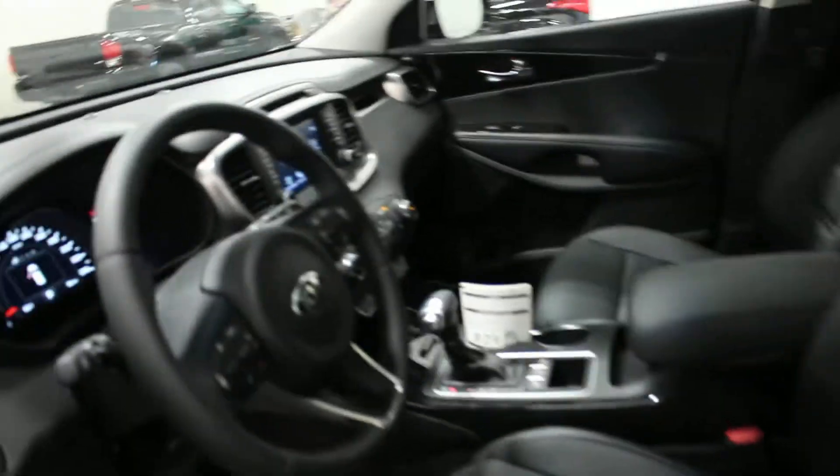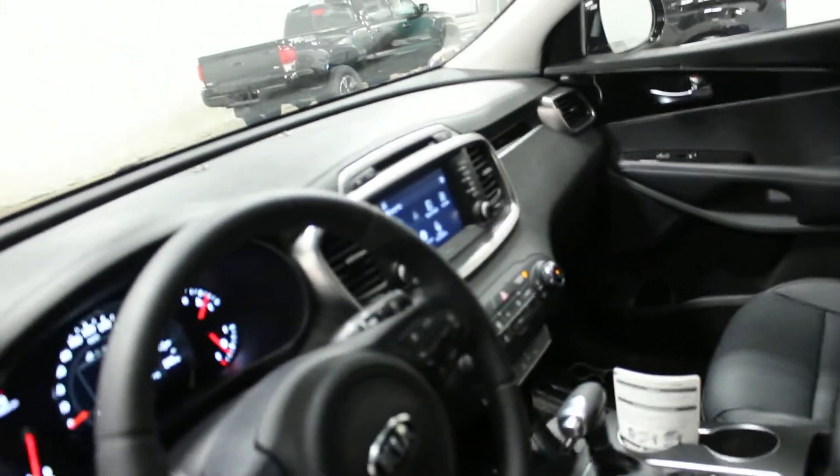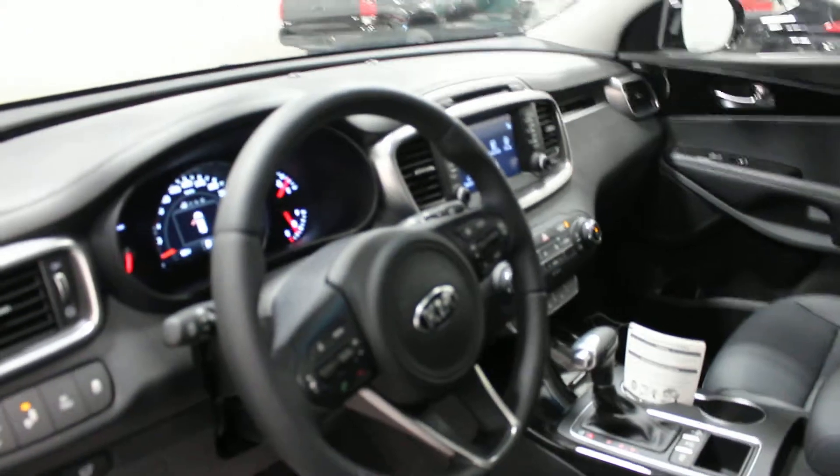This one here has got your FE package, it's all wheel drive. It's got a kind of iridium, dark gray, almost purple color to it — really quite a neat color.